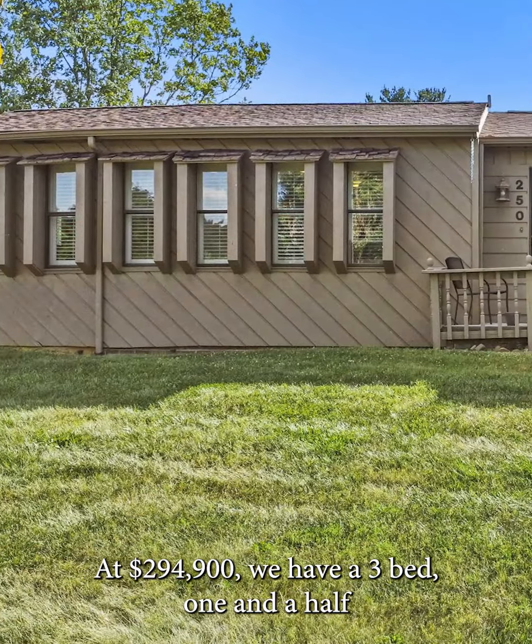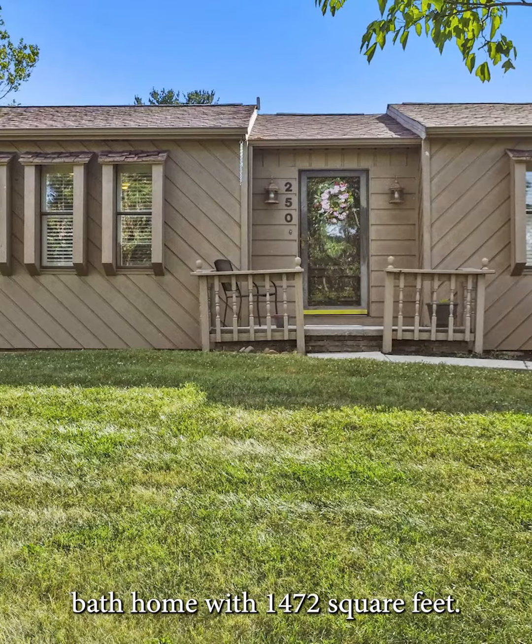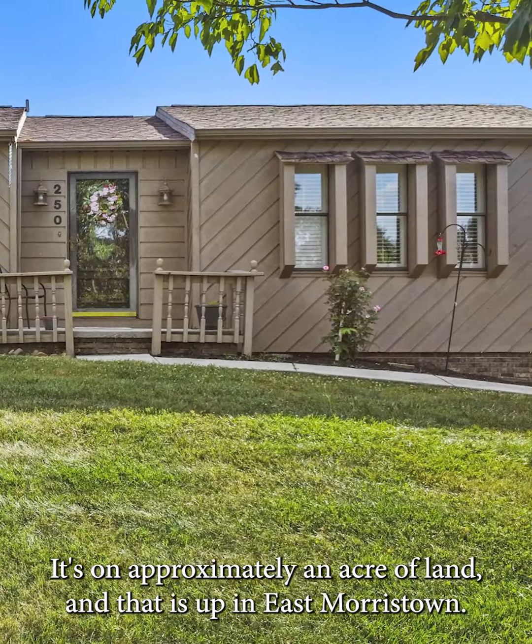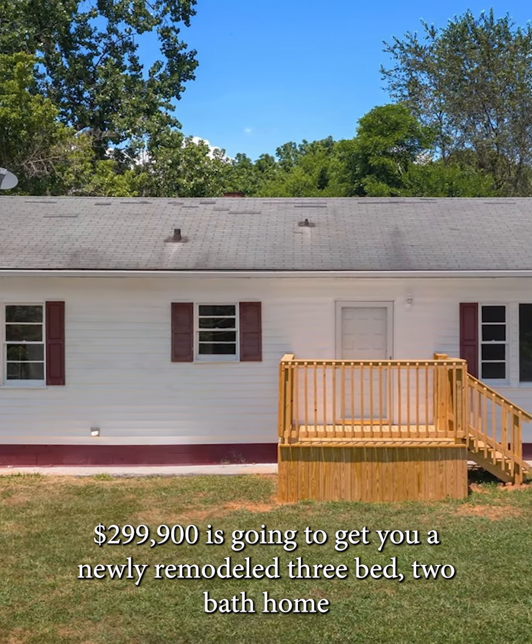At $294,900 we have a three bed, one and a half bath home with 1,472 square feet. It's on approximately an acre of land and that is up in East Morristown.